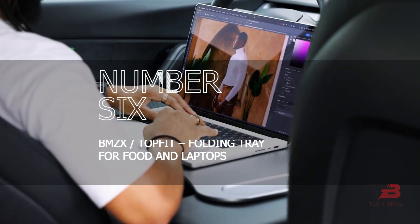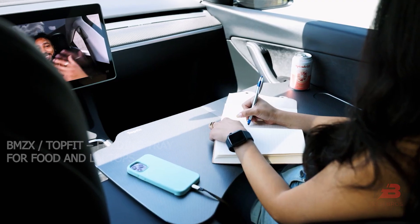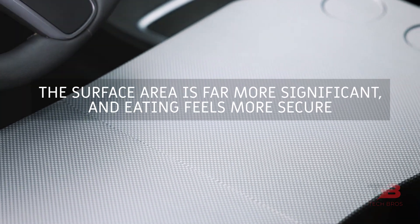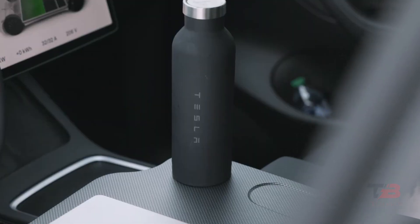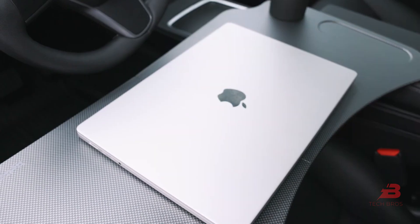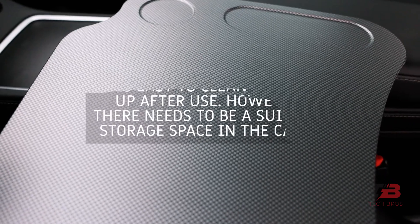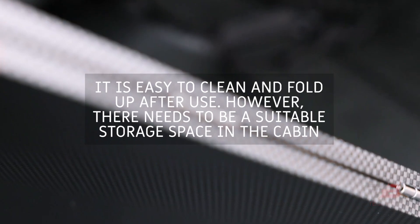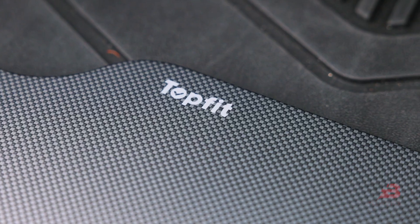Number six: BMZ X or TopFit folding tray for food and laptops. This big folding seat tray has a far more significant surface area, and eating feels more secure. Because it rests on two armrests on your left and right, it feels solid enough to support the weight of a laptop computer. It is easy to clean and fold up after use, though you need a suitable storage space in the cabin — it can be stored in the trunk's small compartment where the charger bag is kept.